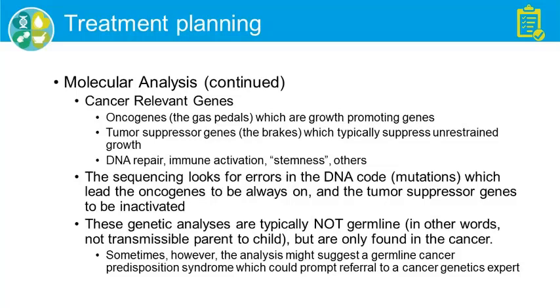Sequencing looks for errors in the DNA code which cause oncogenes to be turned on and tumor suppressor genes to be turned off. One clarification: this isn't genetic in the same way you think about inherited gene syndromes, like the breast cancer inherited gene syndrome.